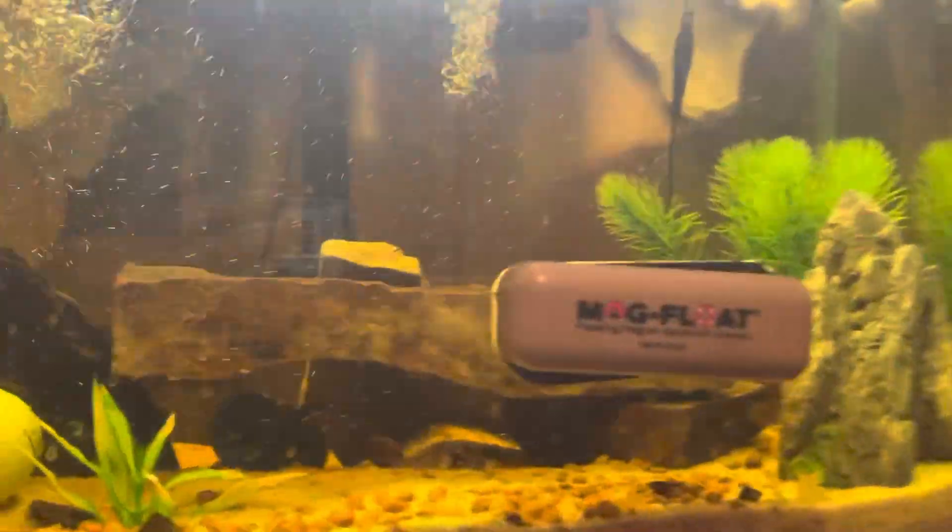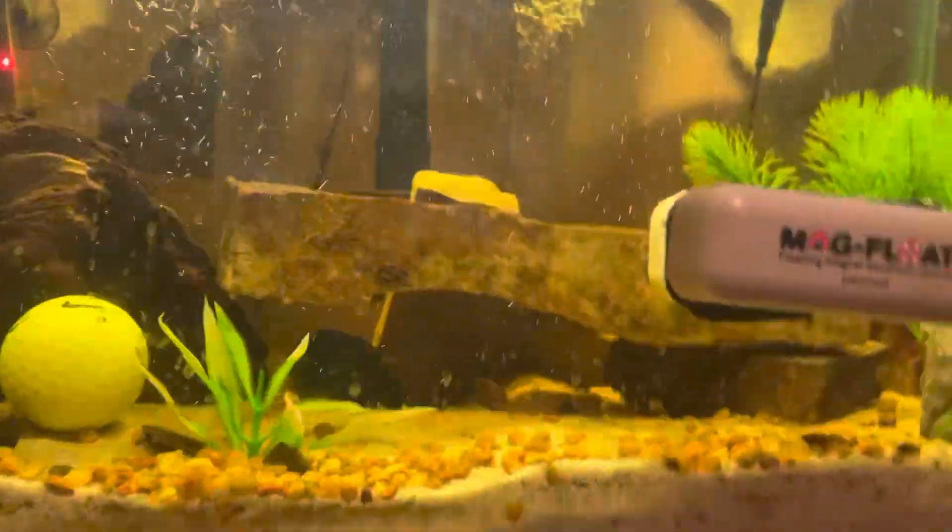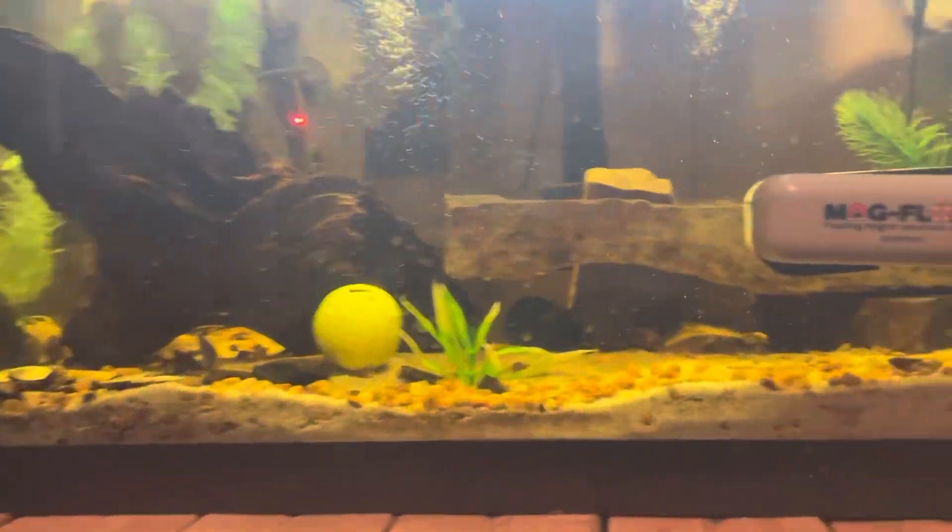Hello everyone, this is the newest fish tank update. I'm going to start numbering them now, so this is going to be fish tank update number two. Even though it's not actually number two, but it's going to be called number two.